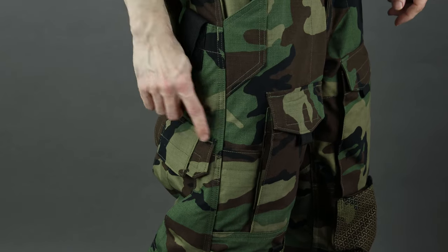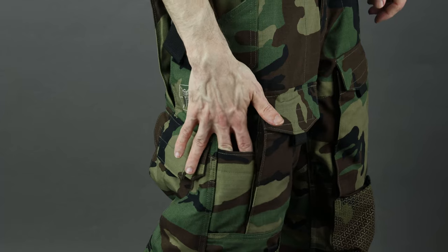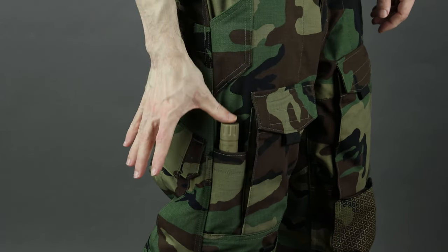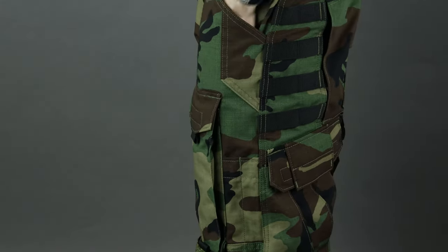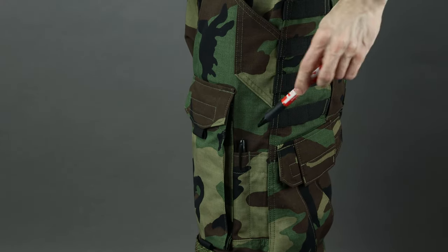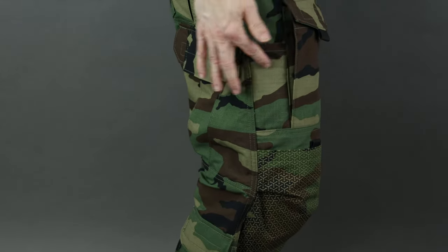On the sides of the frontal thigh pockets it's again asymmetrical: on the right side there's a slot that's more of a medium flashlight size, and on the left side there are pen slots where you can easily fit a Sharpie-style pen, a thick pen, or a chem light.